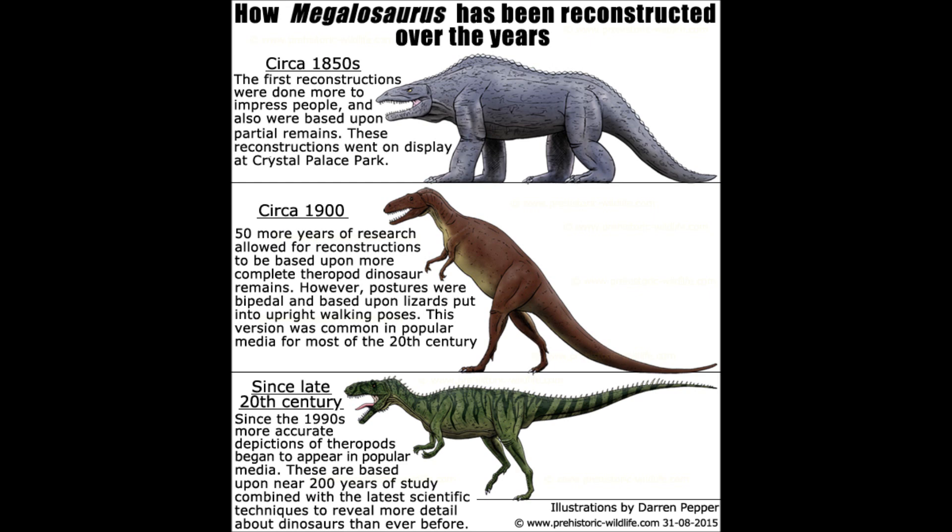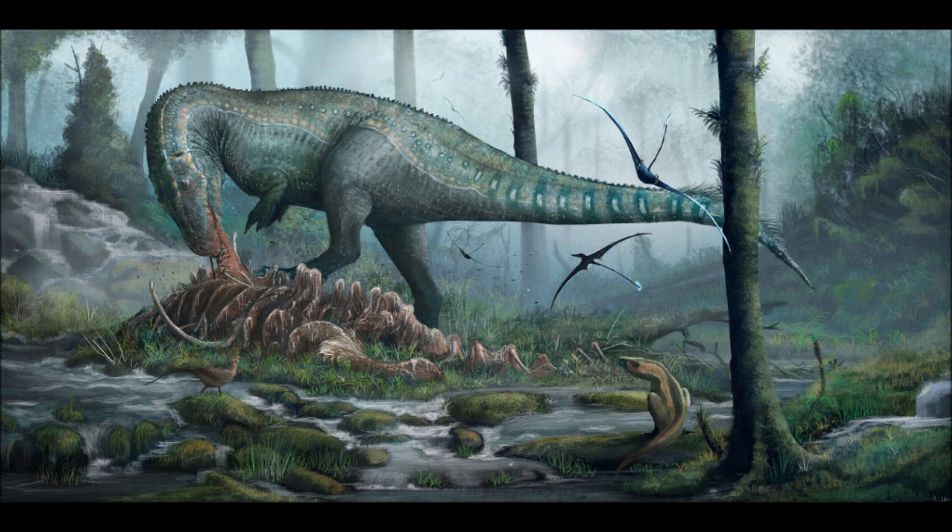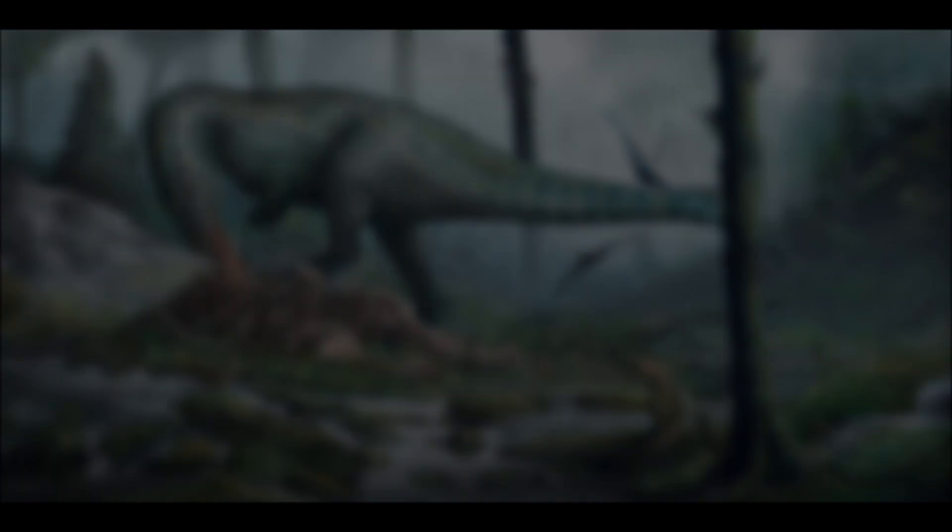But what do you think of Megalosaurus? Should it get more attention, or do you think that the title of first-named dinosaur is enough for this species? Let me know what lesser-known dinosaur you'd like me to cover in a future episode, and until then, thank you for watching.